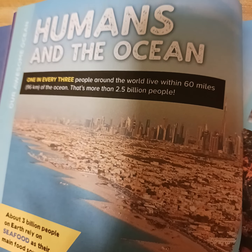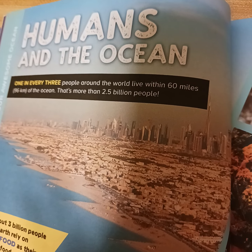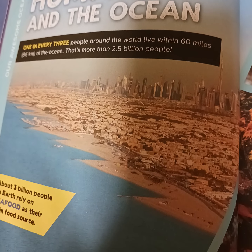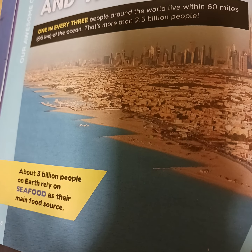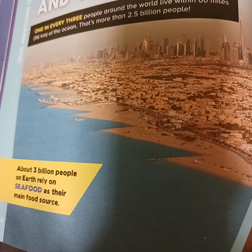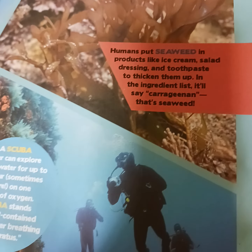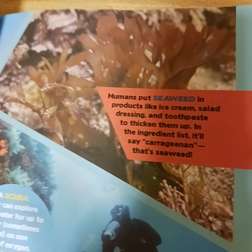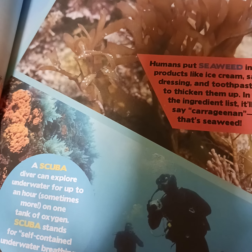One in every three people around the world live within 60 miles (96 kilometers) of the ocean — that's more than 2.5 billion people. About 3 billion people on Earth rely on seafood as their main food source. Humans put seaweed in products like ice cream, salad dressing, and toothpaste to thicken them. In the ingredient list, it will say carrageenan — that's seaweed.